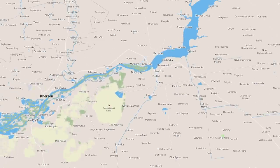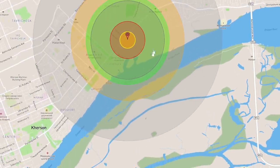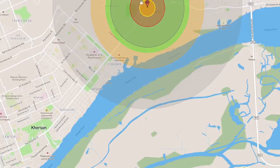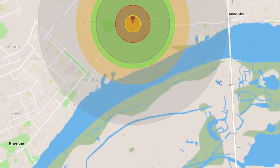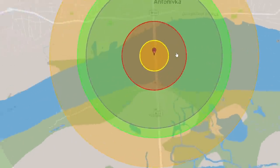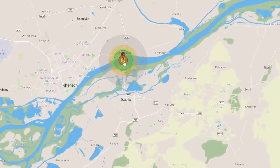Let's put the nuke down on Kherson to get a feel for scale. The fireball on these things isn't actually that big — just a few hundred meters. This here is the big bridge, and it's only just really enough to take out the bridge.